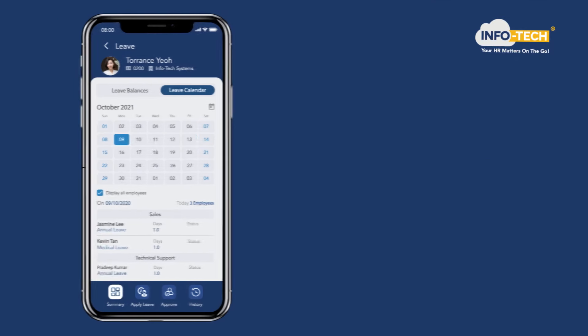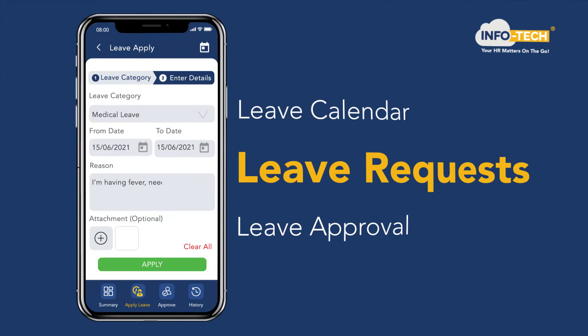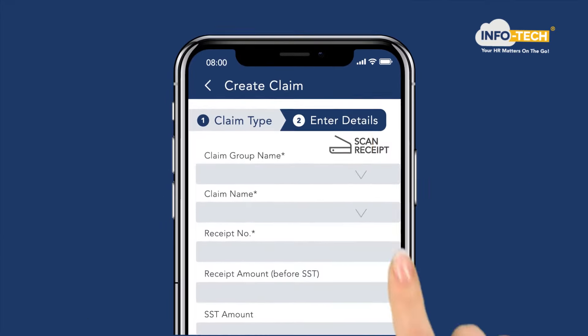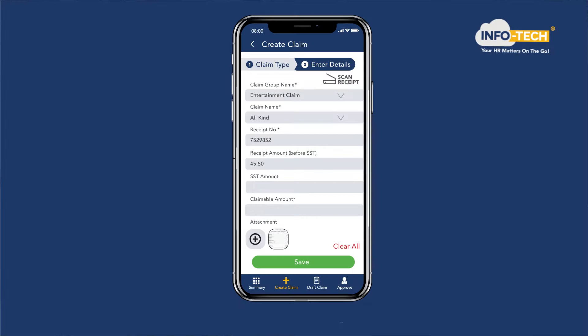Problem with leave and claims? Get full control of leave planning by accessing the leave calendar. Leave requests and leave approval right at your fingertip. Seamlessly file claims with auto-calculated mileage and OCR receipt scanning feature.